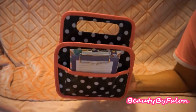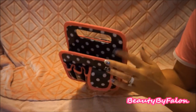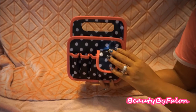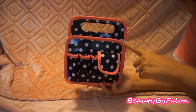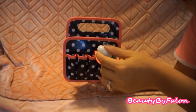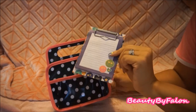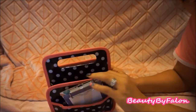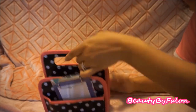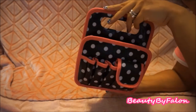I got this at a planner meetup — I actually won it in a drawing. You keep little pens in here; I think you can find these at Michael's. In the little flap I just have an antibacterial — a Christmas morning antibacterial. I also have a little notepad from Dollar Tree just to jot things down. You put your planners in here and take it to another room when you want to plan.